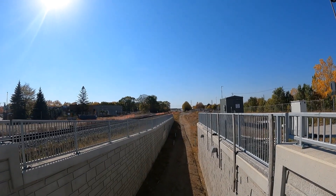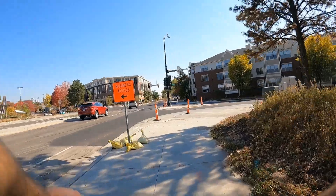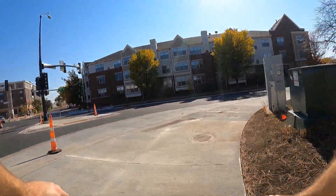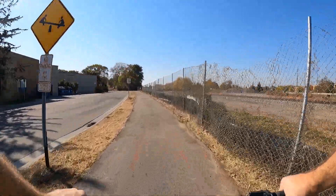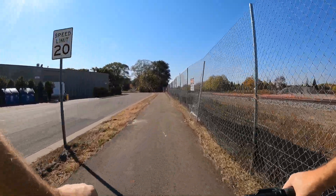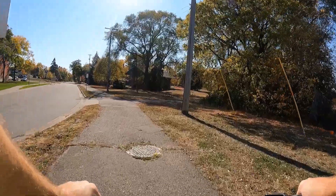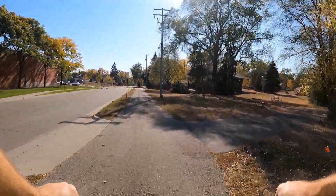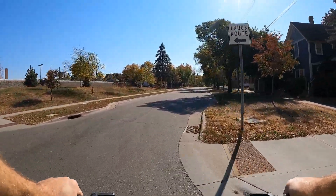Here's a shot of what will be the completed trail that will go under Wooddale Avenue eventually. For the way back I took a little more scenic route. I crossed the railroad tracks and now I'm heading west along 36th Street in St. Louis Park. Here it turns left on Brunswick Avenue and then the trail ends and you have to ride on Brunswick for about three blocks.